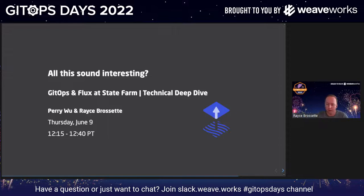I could talk GitOps all day, but I'm in a time crunch here. Tomorrow, if you're attending GitOps Days, we have another talk. If what I talked about today sounds interesting and you want to learn more, we're actually taking a deep dive into our GitOps and Flux setup at State Farm — how we've automated things, how we control repos, how Flux is configured in our clusters. It'll be myself and Perry Wu, who's an engineer on my team at State Farm, tomorrow at 12:15.